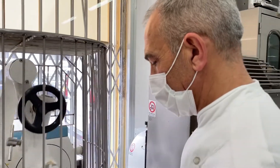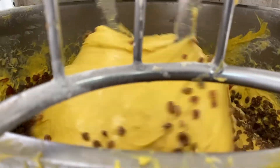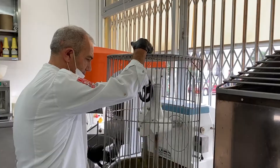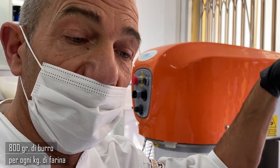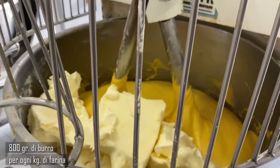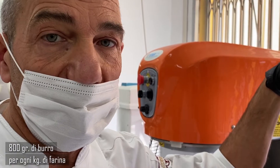Chiediamo al maestro pasticcere Andrea Urbani quali sono i segreti per i suoi panettoni artigianali famosi in tutta Italia. Il nostro prodotto contiene 800 grammi di burro ogni chilo di farina, quindi è un prodotto ricchissimo di burro. Questo dà la proprietà della morbidezza e la leggerezza al nostro panettone.